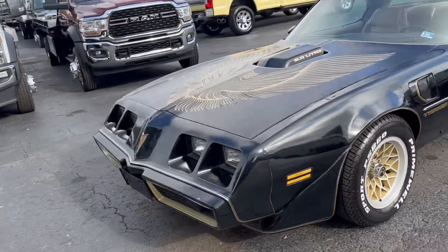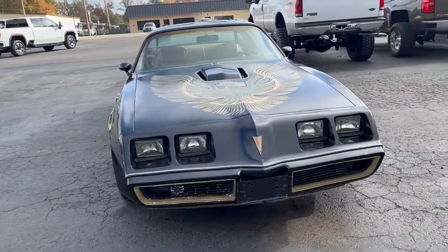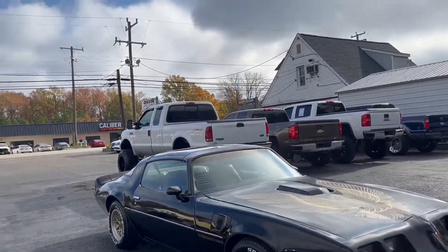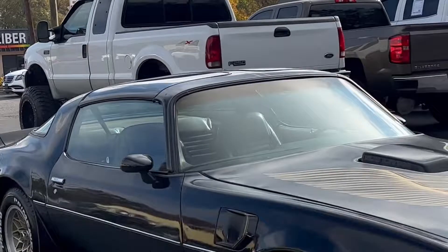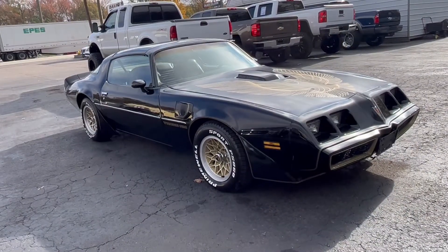If you look at our inventory and you see a classic in stock, now is going to be the time to catch it. I can assure you of that. Cool Bandit Edition Trans Am.